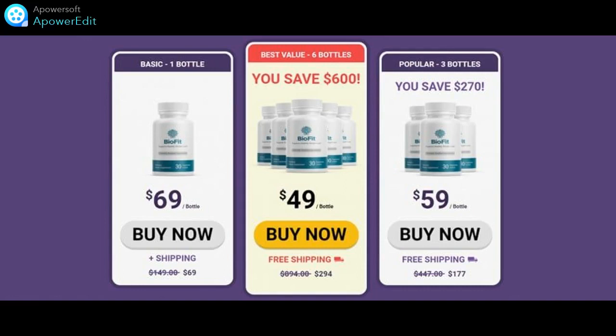A few advantages of BioFit Supplement: you can eat your favorite foods without spoiling the weight loss results. It is an easier, more fun, and effortless solution. It makes you drop the excess pounds in a few days. You may not feel hunger and stay energized throughout the day.